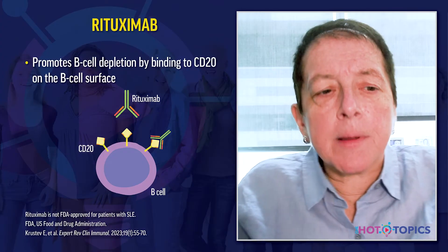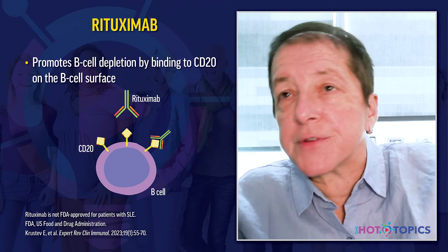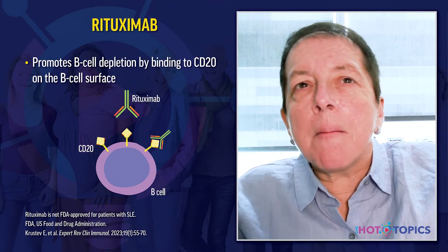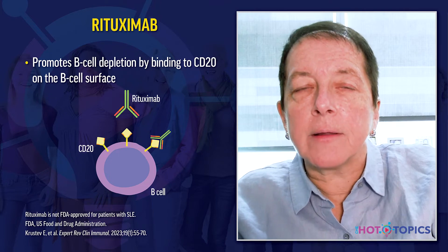Rituximab promotes B-cell depletion by binding to CD20 on the surface of the B-cell. It's an off-label medication. Two pivotal trials, the Explorer trial and the Lunar trial, failed to meet their primary endpoints, so the drug has not been FDA-approved for SLE. But it's still used for refractory lupus nephritis, immune-mediated thrombocytopenia, hemolytic anemia related to lupus, and catastrophic antiphospholipid syndrome.